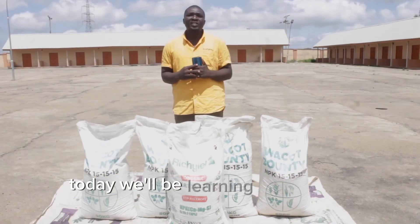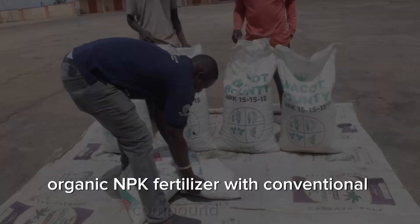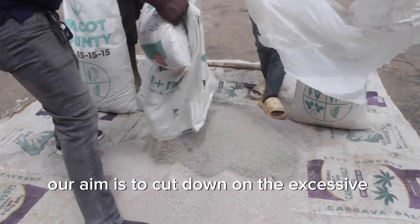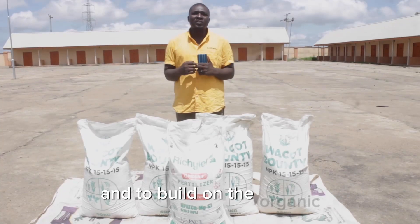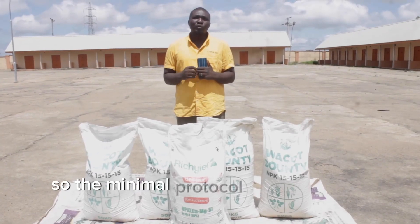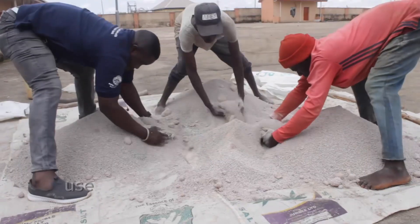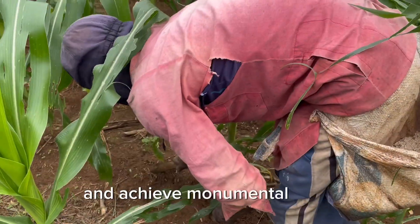Today we'll be learning how to mix rich yield organic NPK fertilizer with conventional compound fertilizer. Our aim is to cut down on the excessive use of chemical fertilizers that are destroying our soils and to build on the organic — embracing the integrated blending protocol where we use minimum chemical fertilizers blended with the organic to achieve monumental yield.